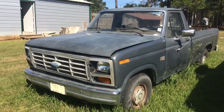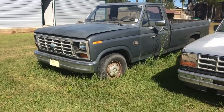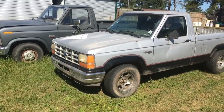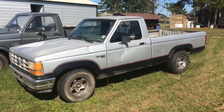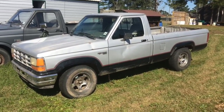But in keeping with the complications, look what snuck up and decided to park next to the Ford. Yeah, that's another Ford. Long story short — 1990 Ford.